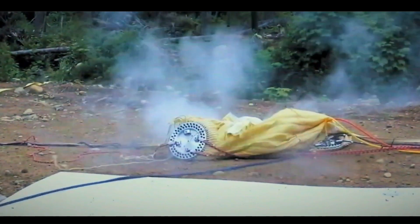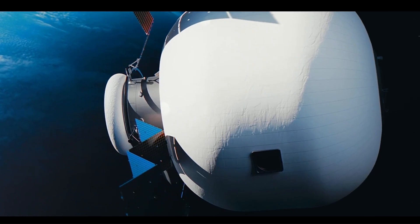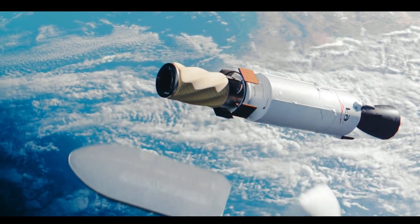By minimizing mass and volume, Max Space is paving the way for humanity to expand into the final frontier, making the leap off our home planet a reality. Imagine living in orbit or even on the Moon and Mars within these spacious inflatable modules.